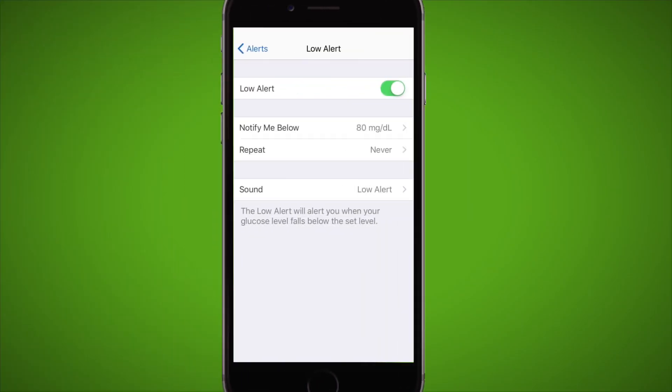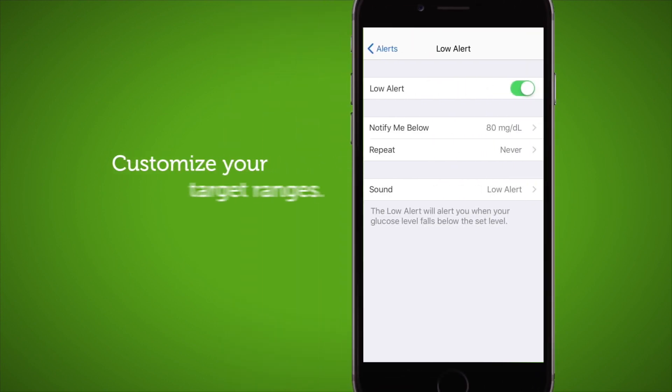With the Dexcom G6 app, you can set customizable glucose level thresholds. My doctor and I set my low glucose level at 80 and my high at 130 — that's my target range. Your range may be different. When my glucose levels are at or below 80, I receive an alert.